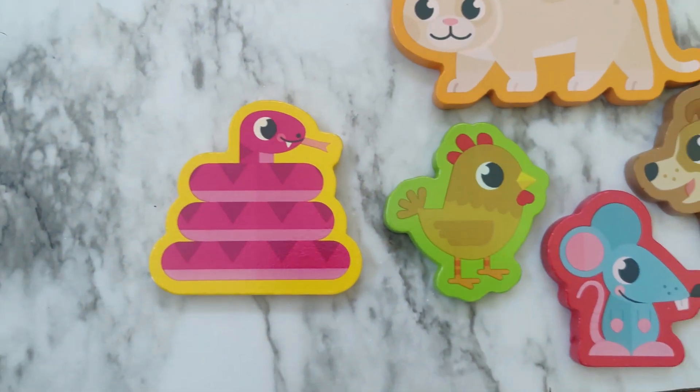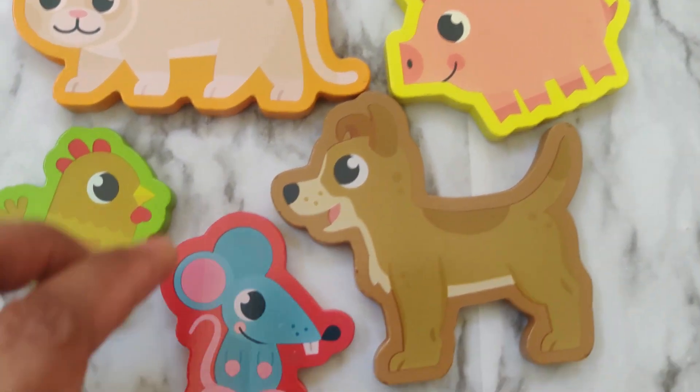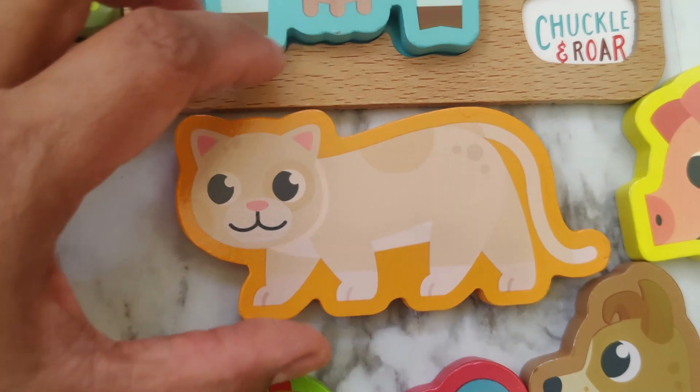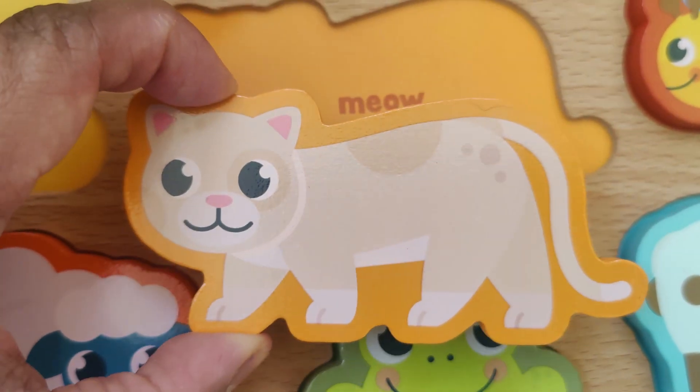Which animal do you think is the cat? Is this the cat? No. That's a mouse. There's the cat. The cat goes meow.